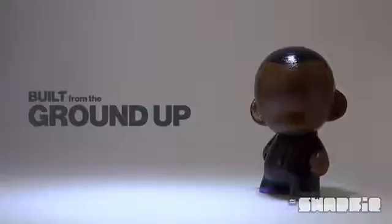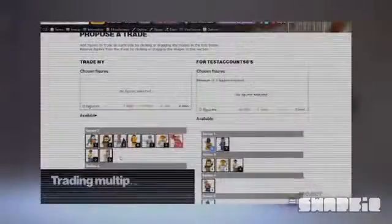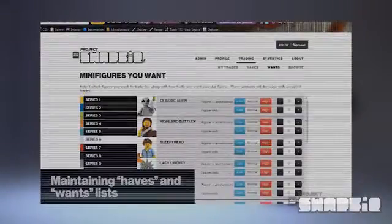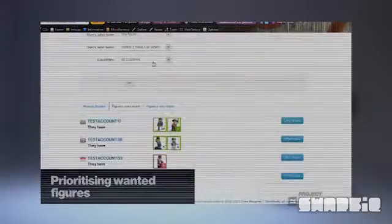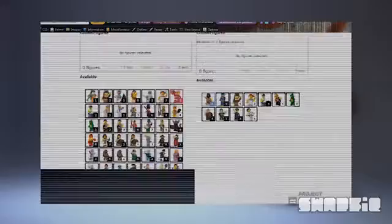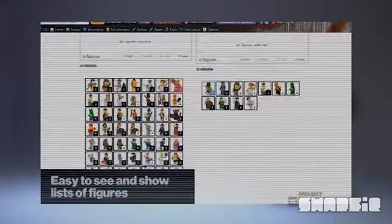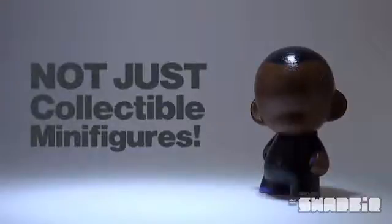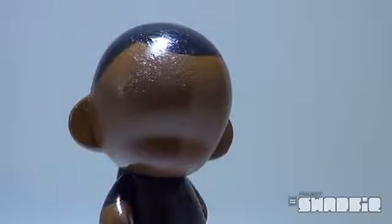Project Swapfig has been built from the ground up to focus on the trading experience and will include the following features: trading more than one figure at once with other people; maintaining a list of figures you have and figures you want; a priority system to indicate which figures are more important to you; keeping track of trades and offers from other people; letting you know which figures someone else has. There's also the possibility of trading other kinds of figures, as well as the official collectibles.